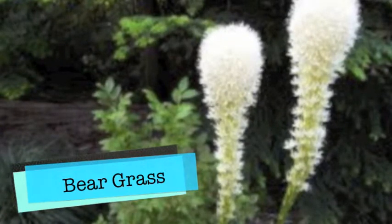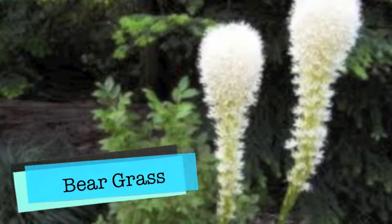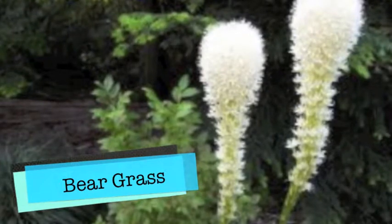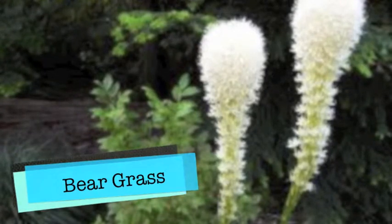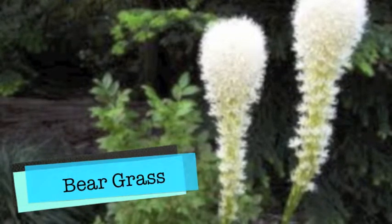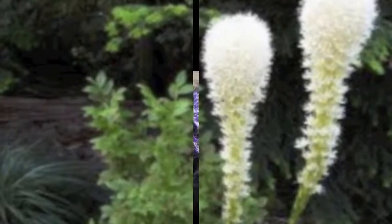The Alpine Biome is a tough place for a plant to survive because of the cold weather. There are 200 types of plants in the Alpine Biome. In the highest places, there is only a little amount of oxygen. The plants keep close to the ground because in the Alpine, it's really windy most of the time.